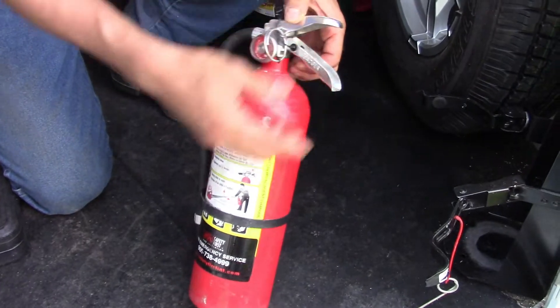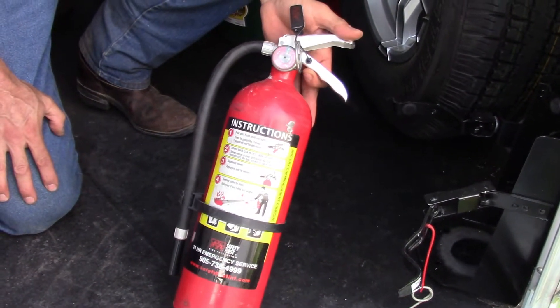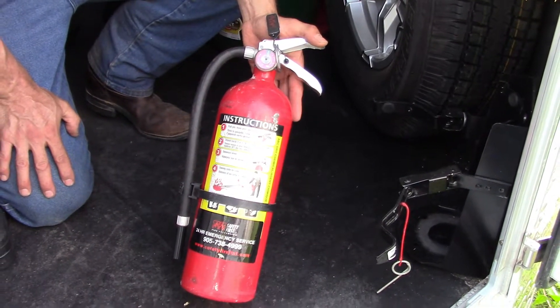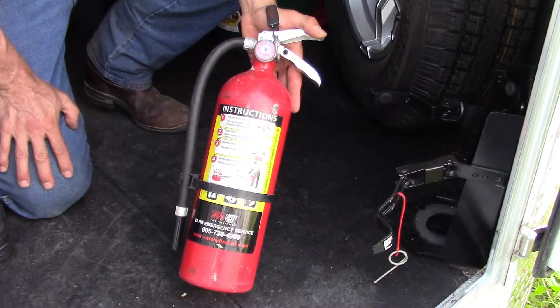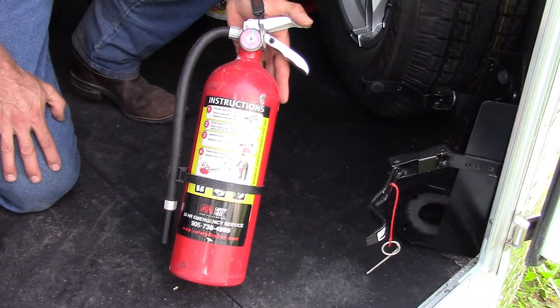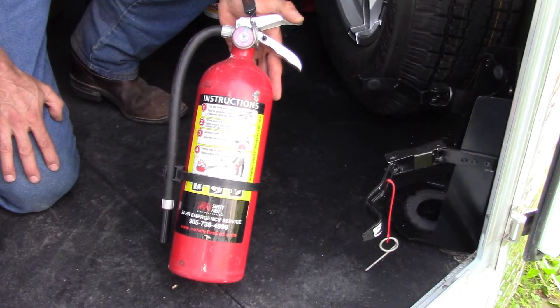What size is this one, Rob? This is a five pounder and it is a class ABC. So it's suitable for use on wood and paper, oil and fuel fires, and also charged electrical equipment. So it's a good all-around extinguisher to carry in a vehicle.